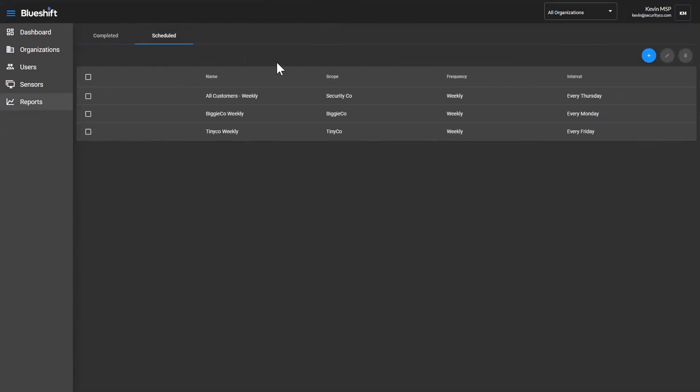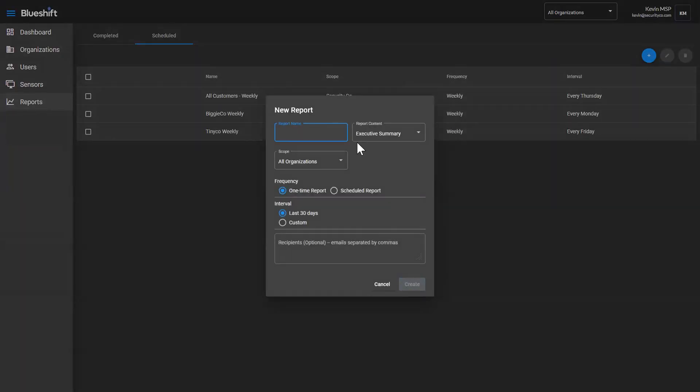What you're able to do as a non-read-only customer or as an MSP is come in and create or schedule a report to be run. What we're talking about here is the ability to keep in contact and let end consumers understand what the BlueShift service is doing for them. You can come in and set this up so that once a week or once a month you get a summary report. As an MSP, you can send these reports proactively to your customers to help everyone understand the value they're getting from the service over time.